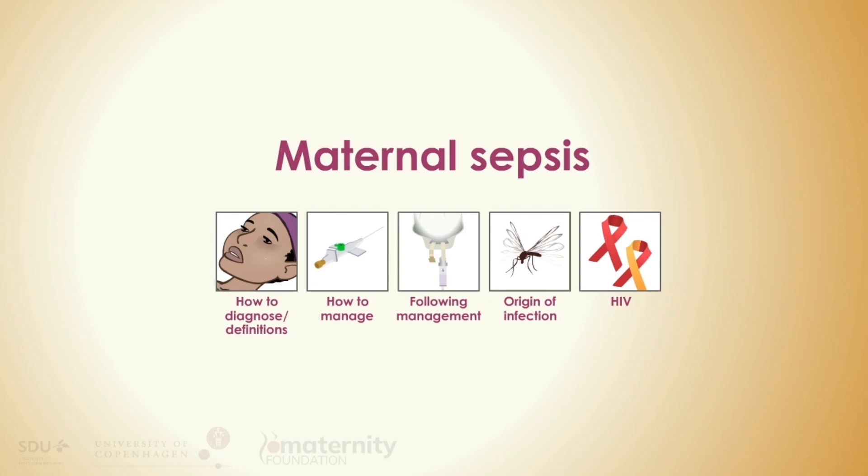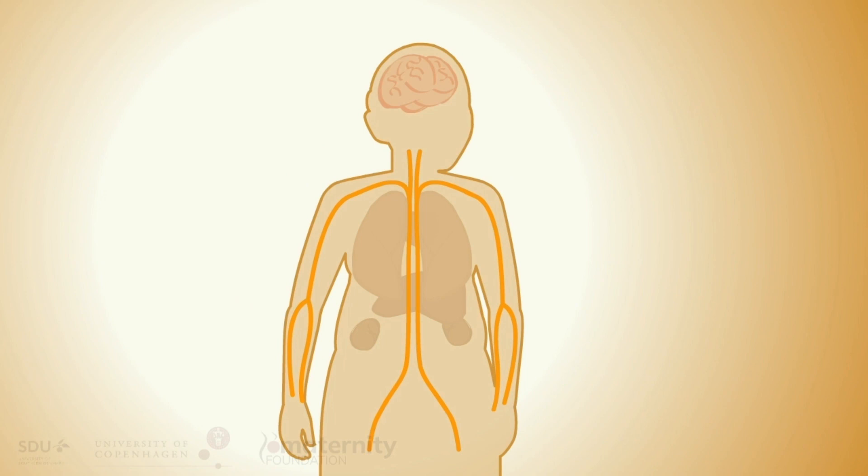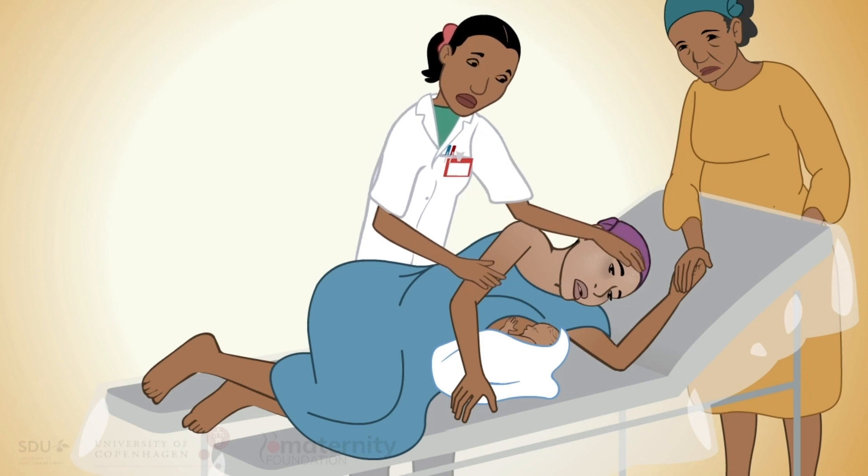Sepsis is a life-threatening illness caused by a severe infection spreading through the blood, and it may be complicated by multiple organ failures. Sepsis is one of the most important causes of maternal illness and death.